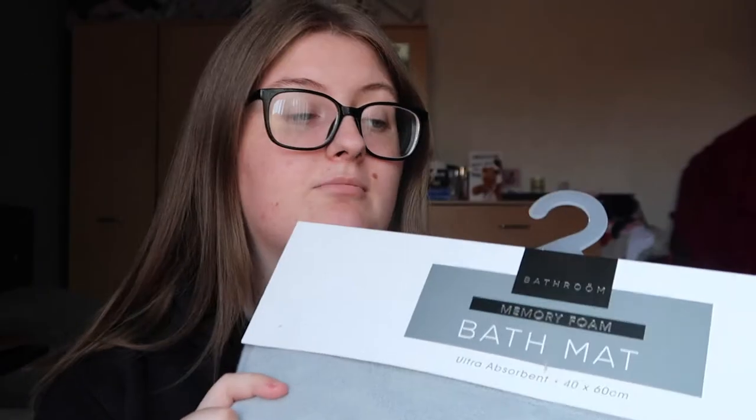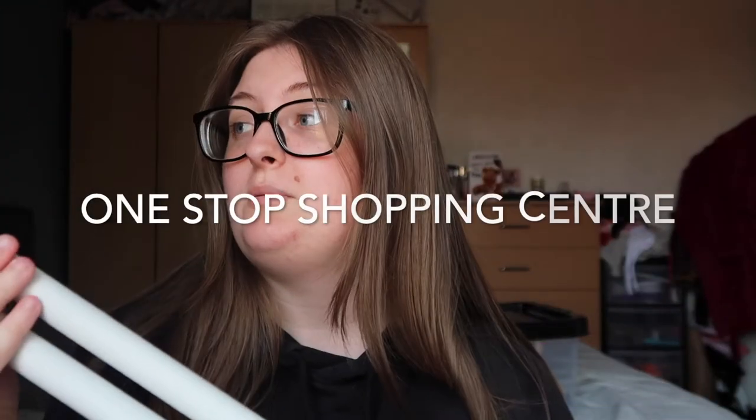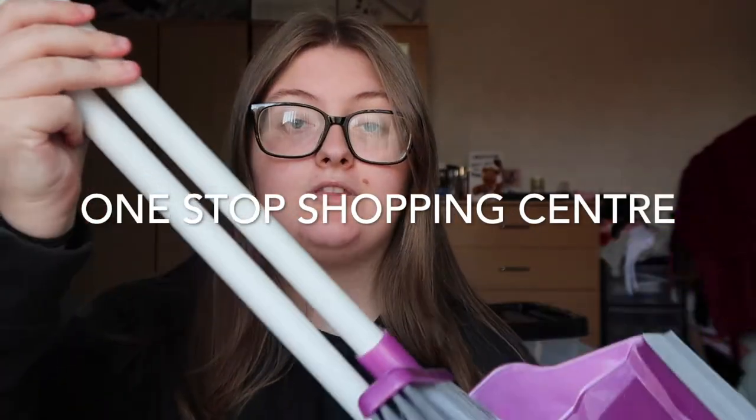These aren't in any particular category. The next thing I got was a memory foam bath mat — this one's just gray. I'm going for a pink and gray theme, so the bathroom's going to be gray, the kitchen's going to be pink, and the bedroom's going to be a mix of both. This is from Home Bargains. Next I got a dustpan and brush from a random corner shop.